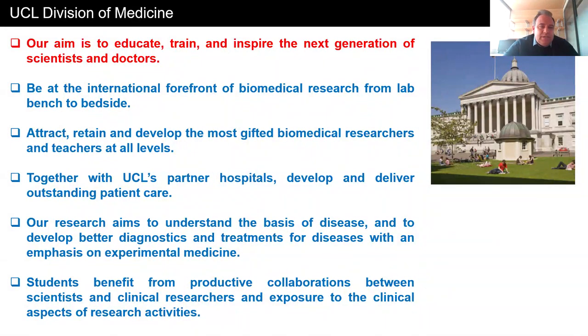We want to be at the international forefront of biomedical research, from the lab bench to bedside to patients. We also want to attract, keep and develop the most gifted biomedical researchers and teachers at all levels. We have a very good collaboration with our UCL partner hospitals, including UCLH and the Royal Free Hospital. Together with these partners, we want to develop and deliver outstanding patient care. Our research aims are to understand the basis of disease, create better diagnostics, and develop and identify better treatments for disease, with an emphasis on experimental medicine. Students will benefit from productive collaborations between scientists and clinical researchers and exposure to different aspects of clinical and research activities.